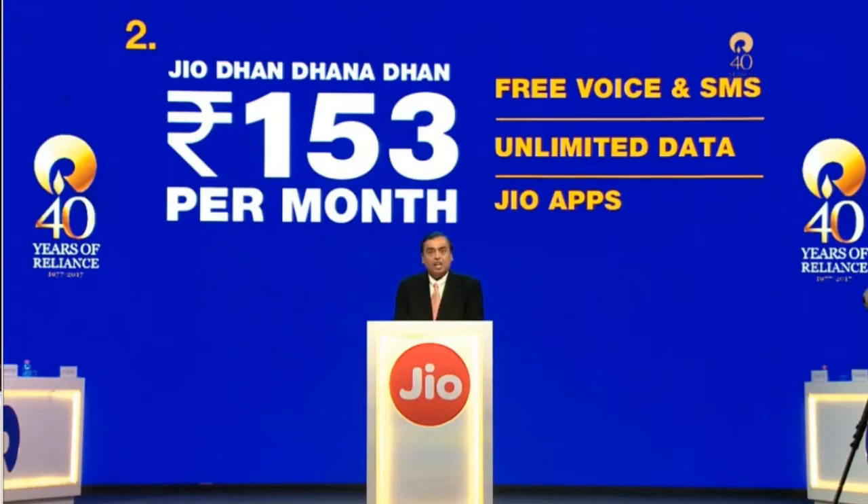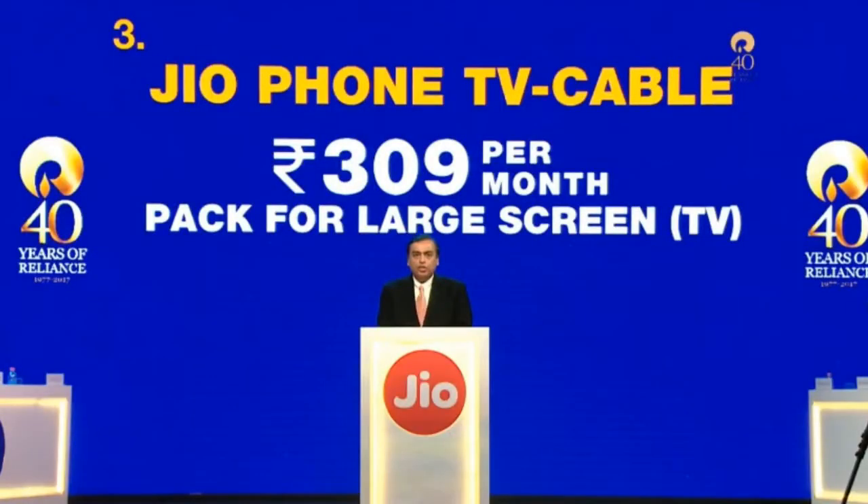Another package has also been launched — the Jio Phone TV cable package at ₹309 per month — by which you can watch all TV programs from the Jio app on your large screen. For this package, it can be any TV: LCD, LED, smart or non-smart, and even old CRT TVs.